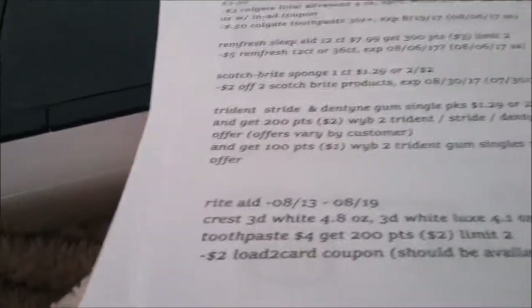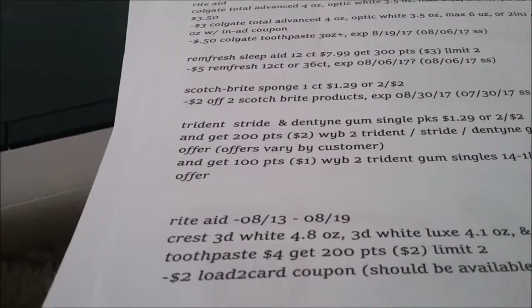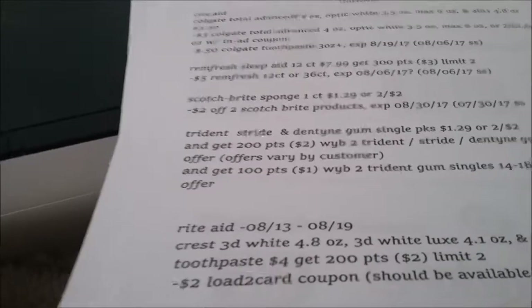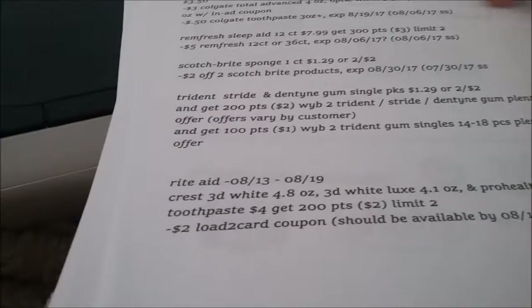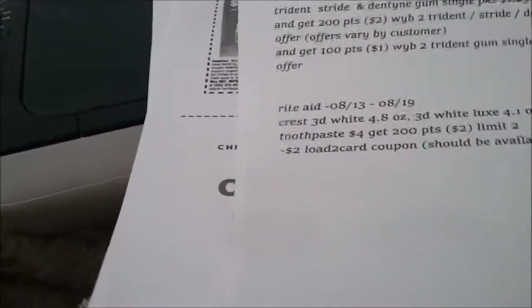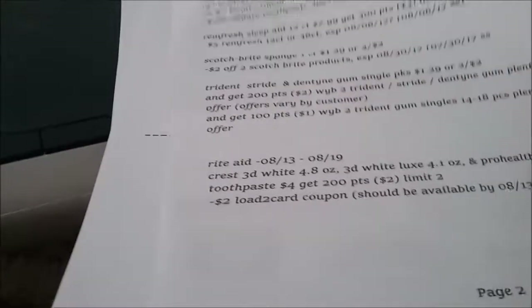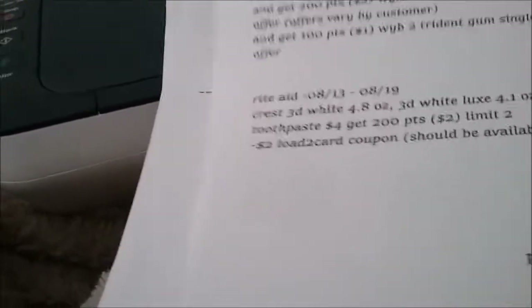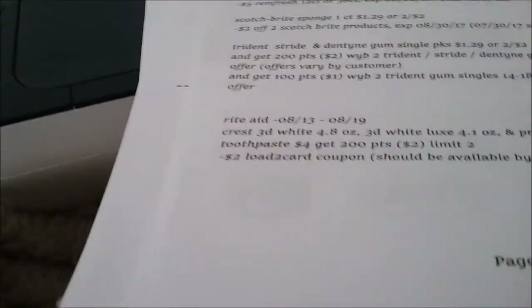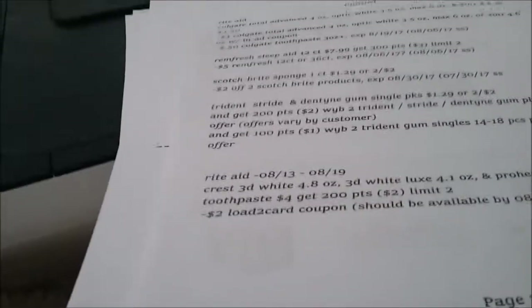Scotch-Brite sponge, one count, is $1.29 or two for $2.00 — use a two off two from this week's Smart Source. Trident and Dentyne gum will be a really good offer with your Plenti.com if you have that available. Crest will be a good deal August 13 through 19: the 3D White 4.8 ounce or 3D White Luxe 4.1 ounce.